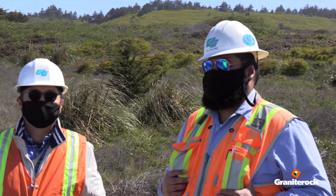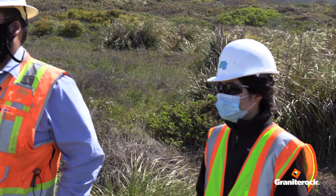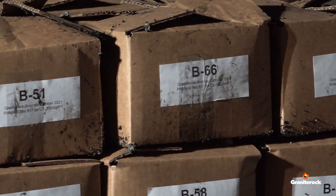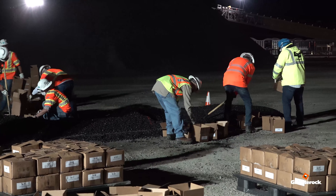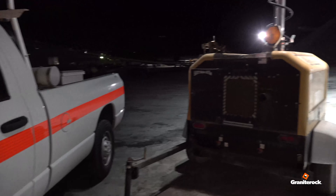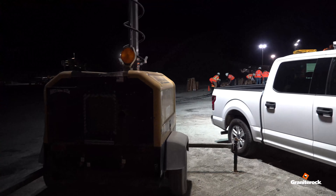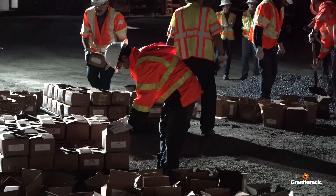Granite Rock has been a great partner to Caltrans. We've sampled from different plants before, and Granite Rock has allowed us to come here and sample materials for our interlaboratory studies. We're very grateful for the safe sampling environment, the operators who helped us, the lighting, and the great people here — so thank you.